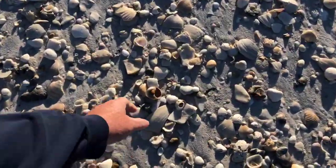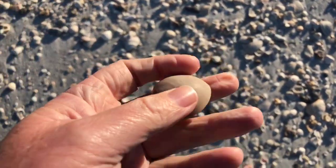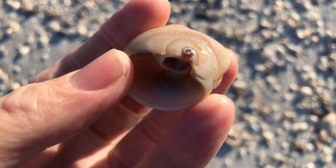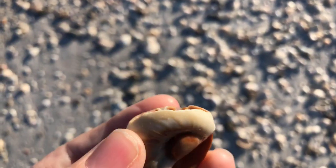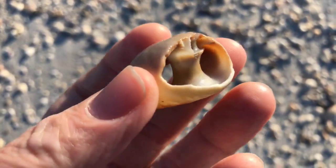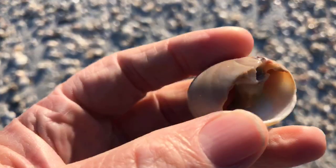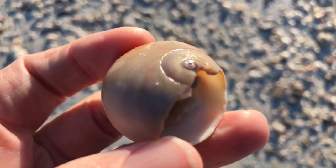Holy smokes — it's broken, but there is part of a big shark eye. There's the eye — you can see the eye of the shark eye, or moon shell. You can see inside of it. Boy, that would have been a great shell if it was in one piece. Look at that — that's huge. There's a good look at the eye of this shell.